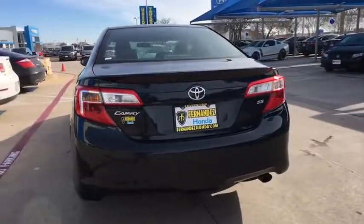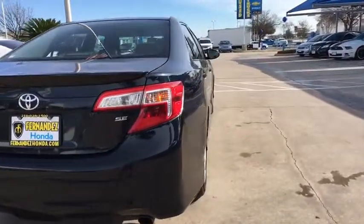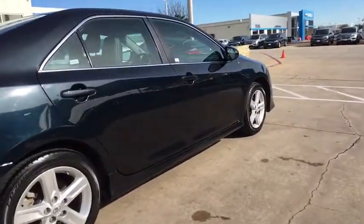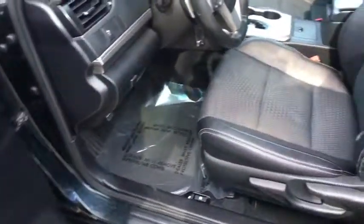Rear window defroster, CD player, power windows, electronic stability control, tachometer, overhead console, brake assist, tilt steering wheel, front reading lamps, front bucket seats, driver vanity mirror, and passenger vanity mirror.